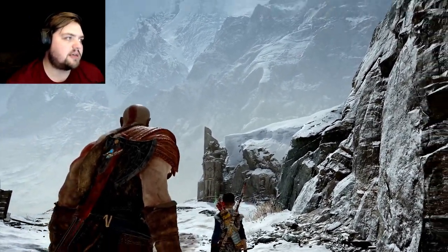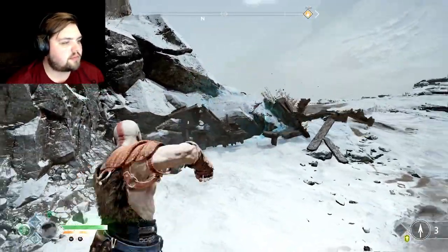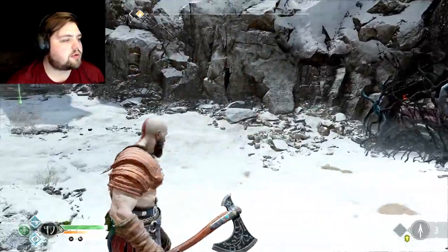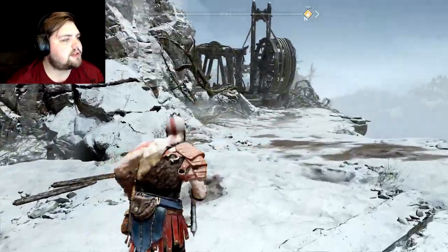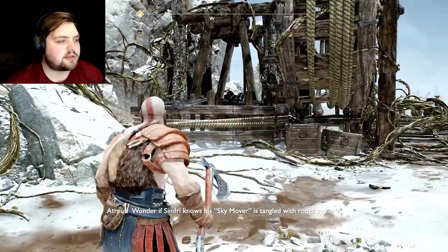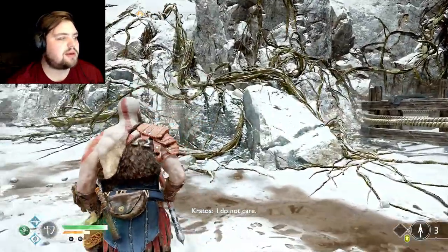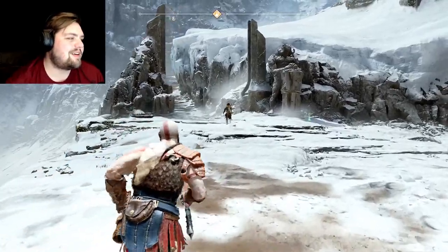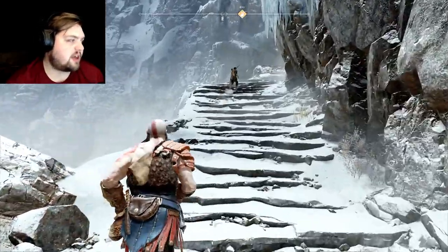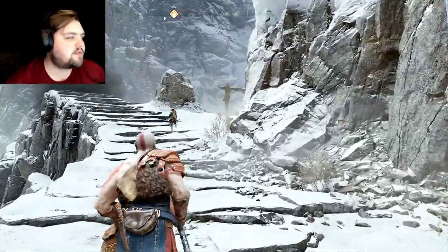That could have gone a little bit better, but I think we did alright. Riding the giant troll was definitely helpful and pretty badass. I can see why mom wanted us to bring her here — pretty impressive. More chests we can't get to, which infuriates me — I must have all the treasure! I wonder if Sindri knows the Sky Mover is tangled with roots up here.